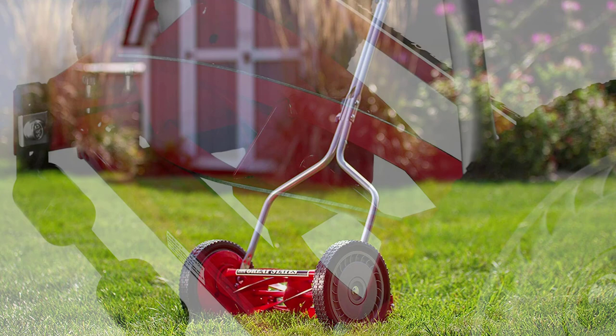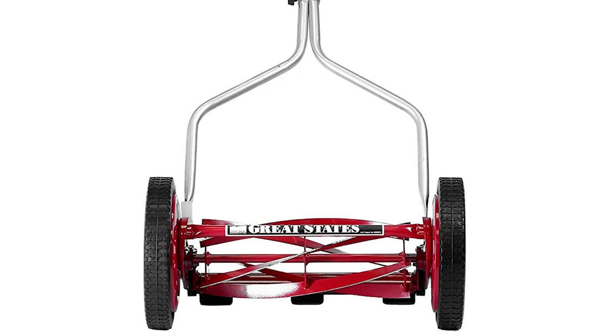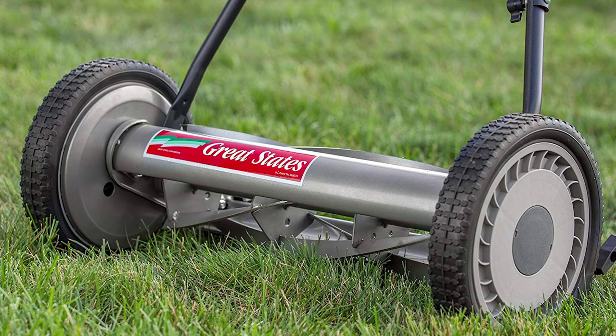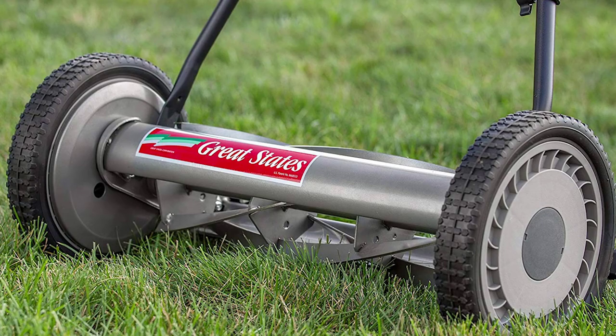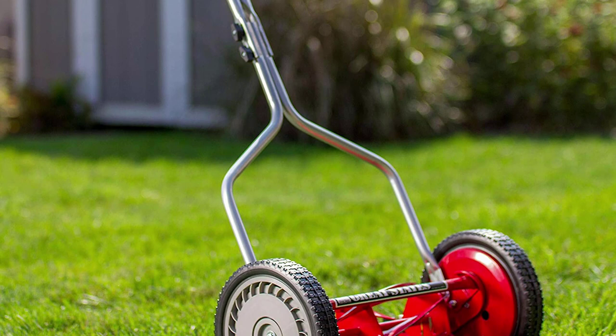It's easier to maneuver and operate by any member of the family, regardless of age, stature, or strength level. The zinc-plated, corrosion-resistant handle uses comfortable plastic grips. The height option feature allows you to adjust it from up to 1 inch to 1 to 3 quarter inches. The mower is very compact and allows easy storage in a tool shed or garage. It has no engine, so it works silently and does not produce gas emissions that add to environmental pollution. It lets you mow your yard anytime you want without disturbing your immediate neighbors.